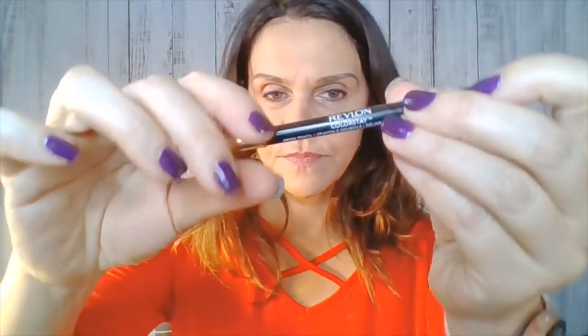Another product that dried out on me was this eyebrow pencil from Revlon. It has a spoolie on one end and a pencil on the other. It also dried out and broke off, so I tossed it. I wasn't too impressed — it wasn't terrible as long as it was new, but then it dried out and just didn't work anymore.